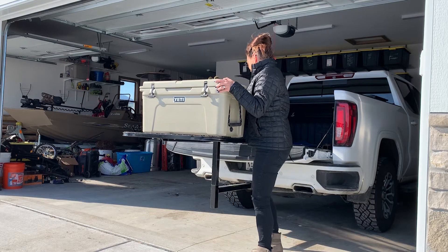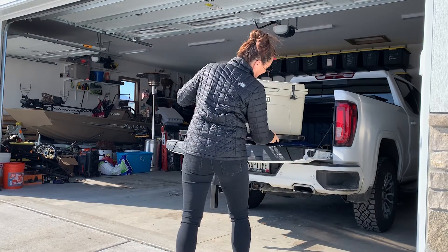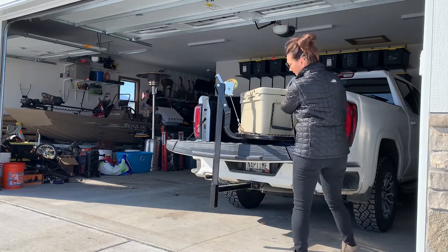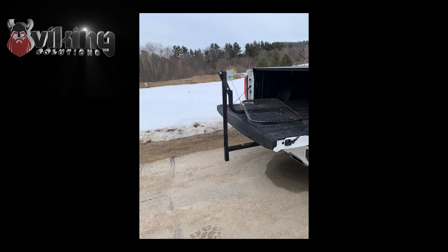Add in the ability to swivel around an open tailgate and fit in the bed of a truck, and its uses are unlimited. The Swivel Lift from Viking Solutions — The Safeway to Lift.